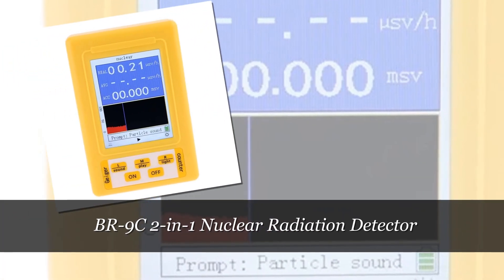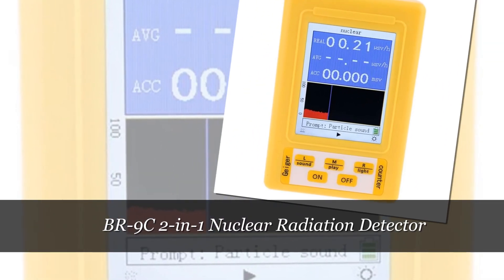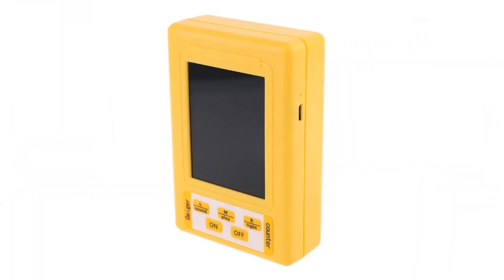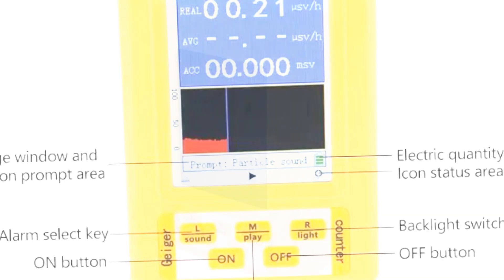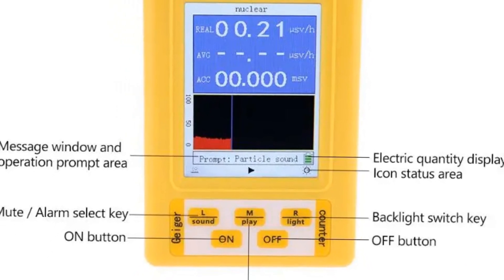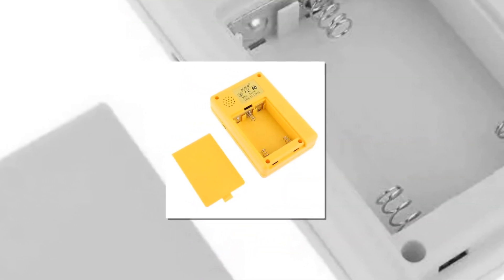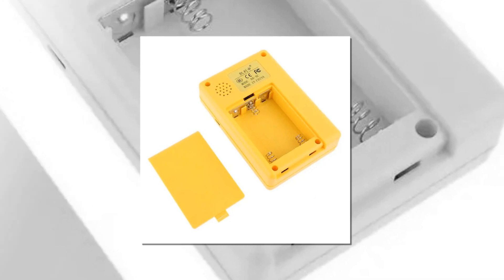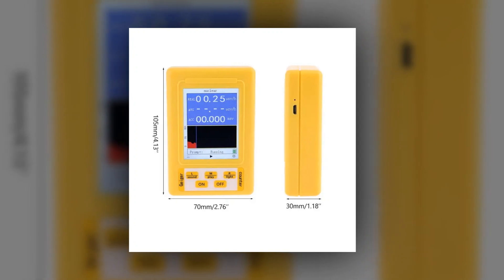Number 4: BR-9C 2-in-1 Nuclear Radiation Detector. The BR-9C 2-in-1 Nuclear Radiation Detector and EMF Meter is a multifunctional tool that combines nuclear radiation detection with electromagnetic field measurement capabilities. It is specifically designed for testing electronic devices such as TVs, computers, printers, and microwaves, providing a comprehensive assessment of potential radiation sources. The Geiger counter ensures accurate readings, making it an essential device for those concerned about both nuclear and electromagnetic radiation exposure in their surroundings.